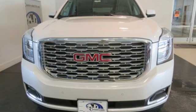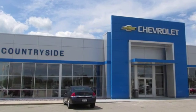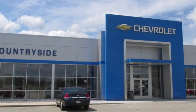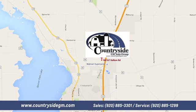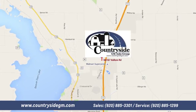Hurry in today for a test drive. Stop by Countryside GM Auto Group in Beaver Dam today. We're located at North 8167 Kellum Road in Beaver Dam, Wisconsin. Across the highway from Super Walmart.